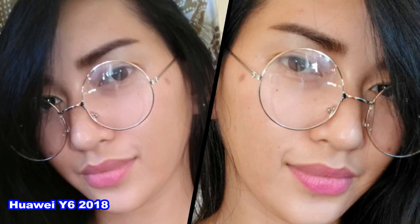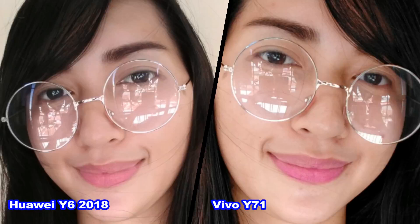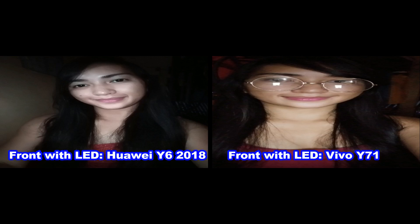Next is the front camera selfies. I like the outcome of the Y6 2018 — maybe because of its subtle beauty effect; it's so clear and decent to look at, while Vivo Y71 is more natural and even skin marks are noticeable. But in outdoor selfie shots, I like the outcome of Vivo Y71 because of its clarity and vibrance. However, Y6 2018 has a nicer image texture compared to Y71, which makes shots look more decent. And when it comes to low light captures, Vivo Y71 has a clearer shot compared to Huawei Y6 2018, with or without LED flash.